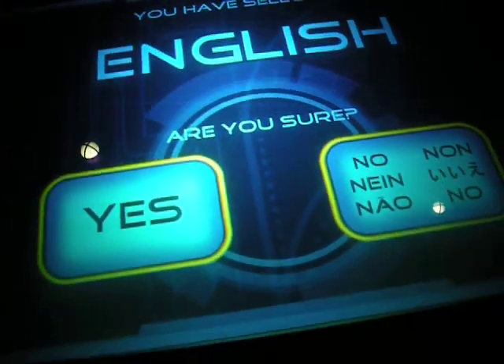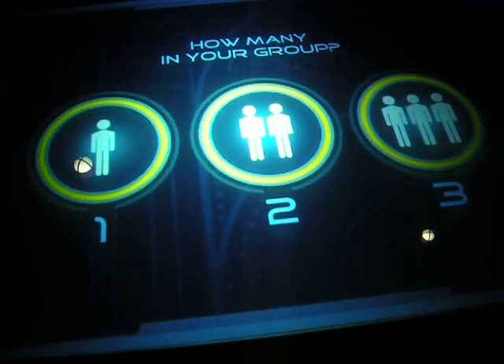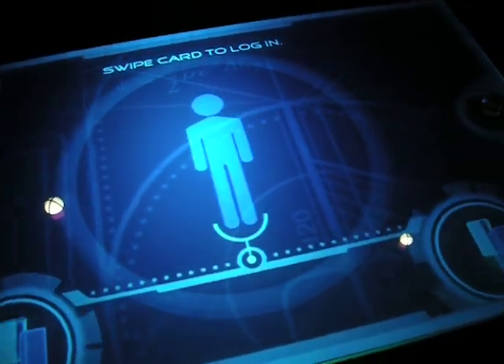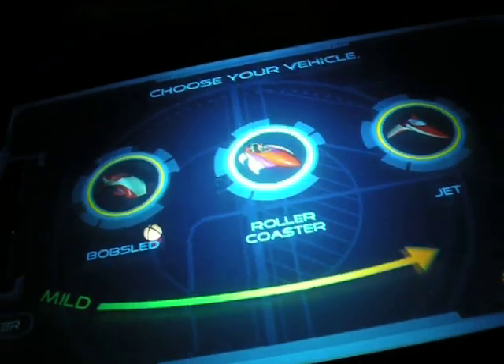I'm doing my card. Don't forget to pick your language first. Welcome to the design station — time to make an awesome thrill ride. It's time to swipe your card. Now, choose your vehicle. They range from mild to wild.